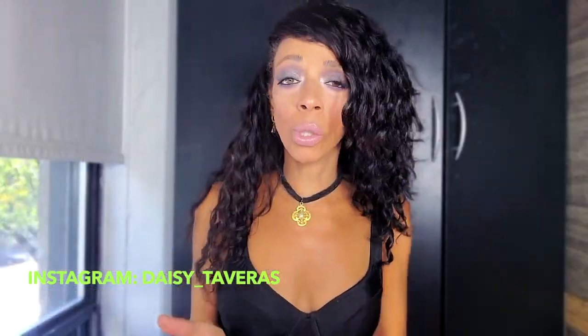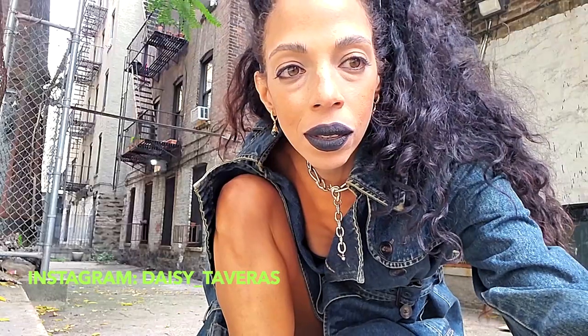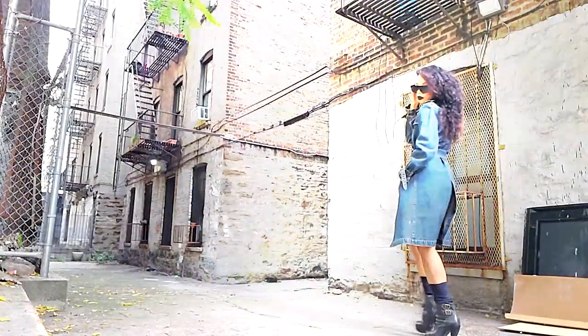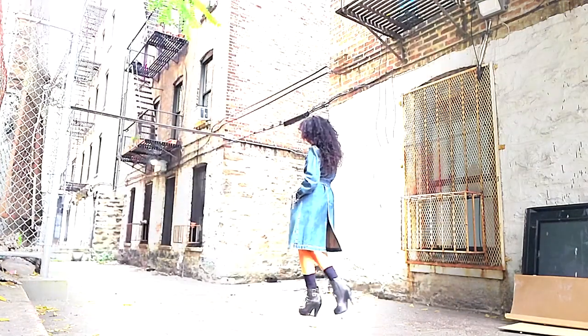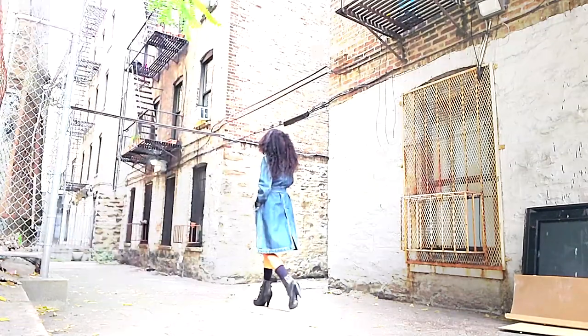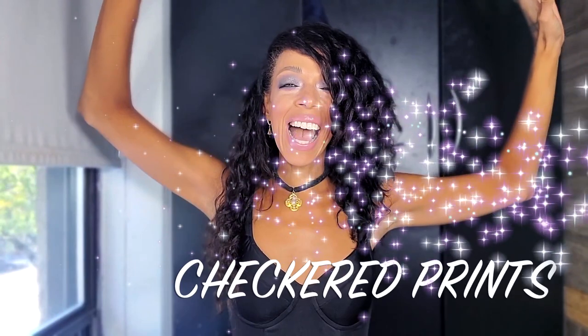I've had this denim trench for about 15 years and it still looks brand spanking new. Denim never fades on you. The trick is not to wash it all the time because that breaks down the fabric. This piece feels like I've had it forever but I always wear it and it's never out of style. You'll see this look on Bottega Veneta and Isabel Marant — it's everywhere and it's in my wardrobe.